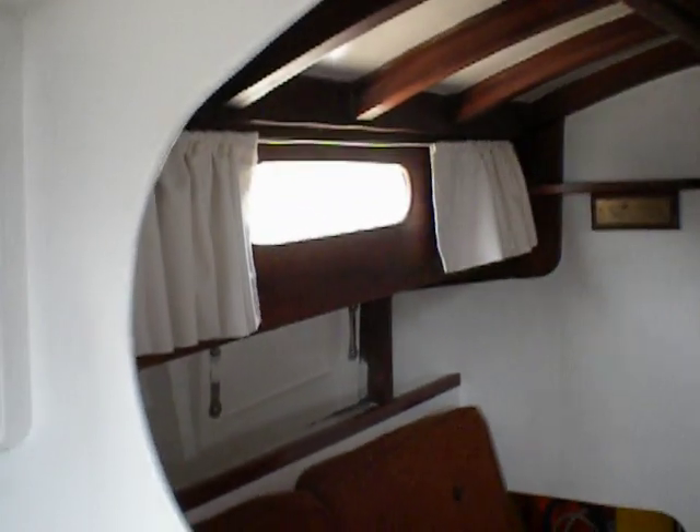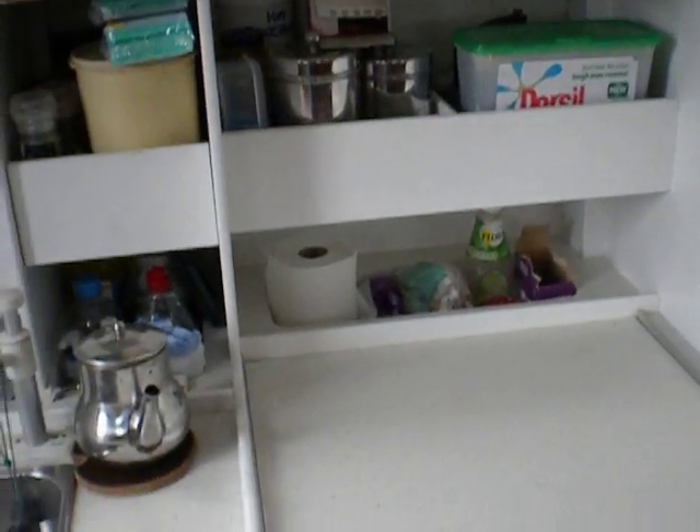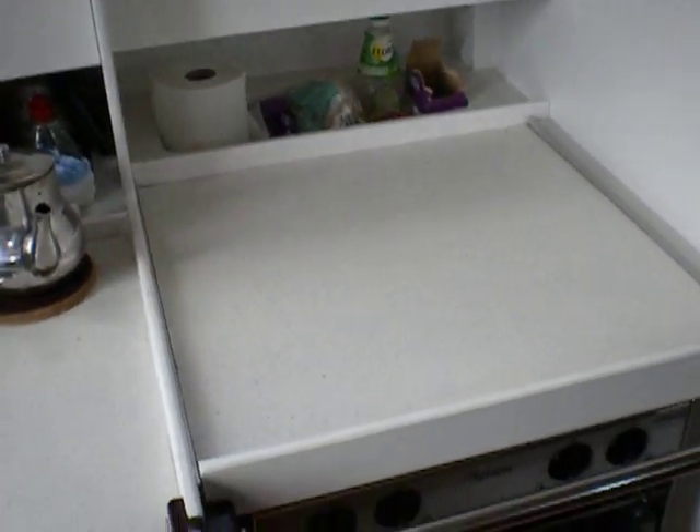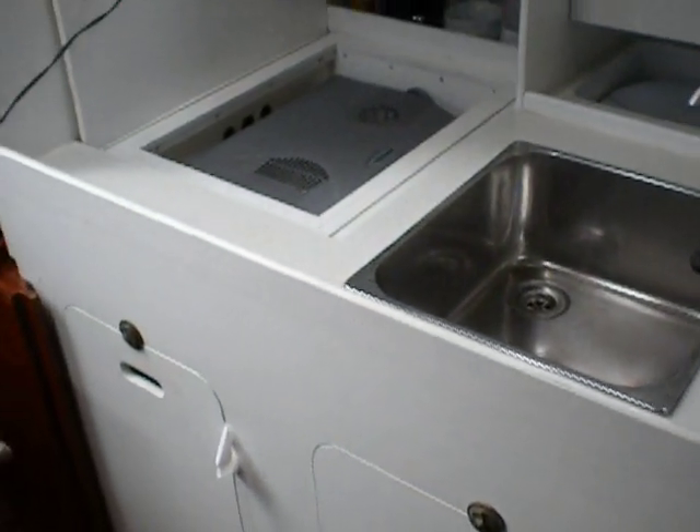Just going to give you a view of the coach roof. Very well equipped galley with a nice gimbal stove, lots and lots of space.